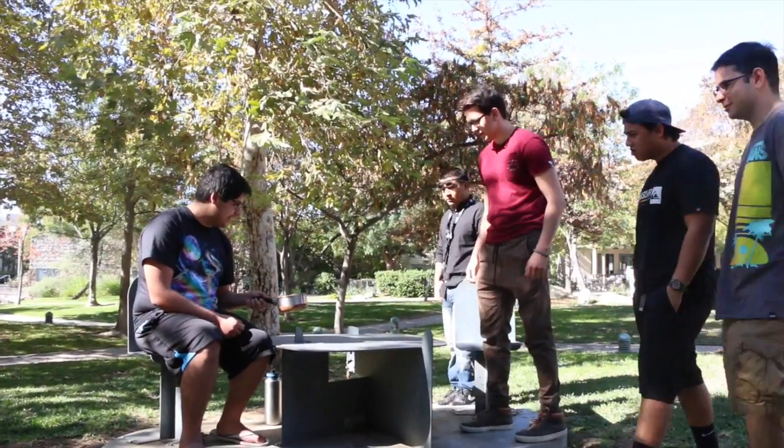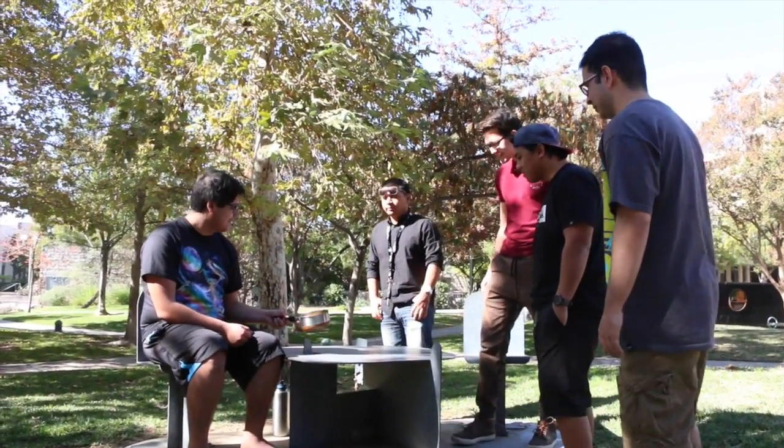Hey, what are you doing? Oh, you know, just working on the greatest piece of all time. What? Well, hold up. Show me.